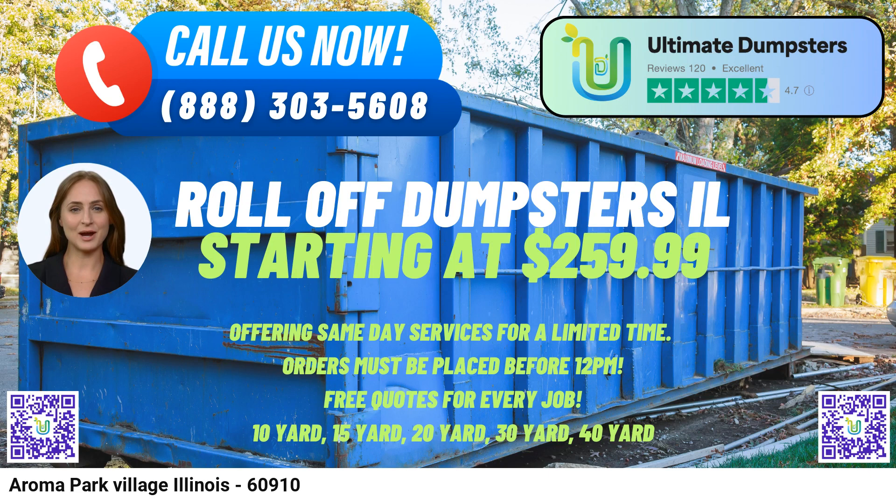To place an order with Ultimate Dumpsters, you have two options: call our customer service or use the QR code provided in the video to place your order online. As a bonus, our current platform offers a fantastic 25% discount on all dumpster rental orders placed online. Take advantage of this great offer and experience the convenience and efficiency of Ultimate Dumpsters for your waste management needs.